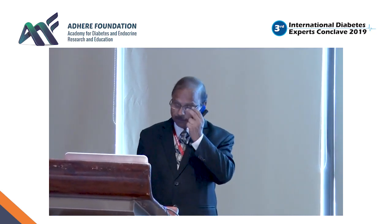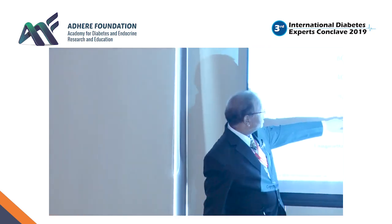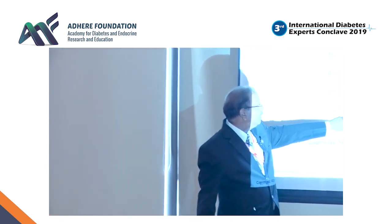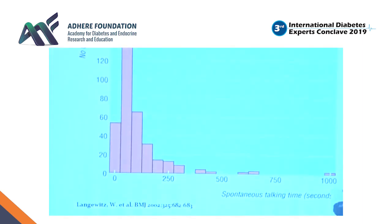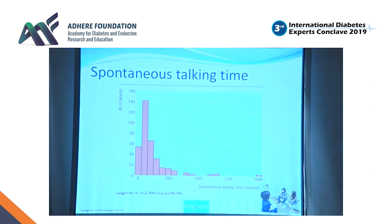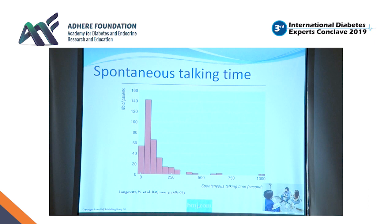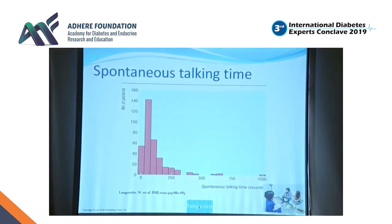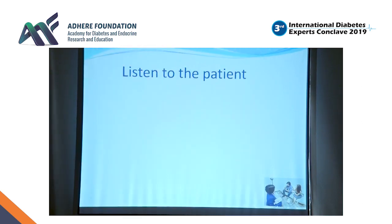There was a BMJ research which found that the maximum — out of 140 persons — they were able to speak only for a brief 90 seconds. And this is in the UK where doctors see only 10–15 patients in a day. Think about our situation — do you think we allow our patients to even tell what they are suffering? Okay, diabetes. This is the blood sugar and we just start. We are so much in a rushed pattern that we are not allowing our patients to speak.